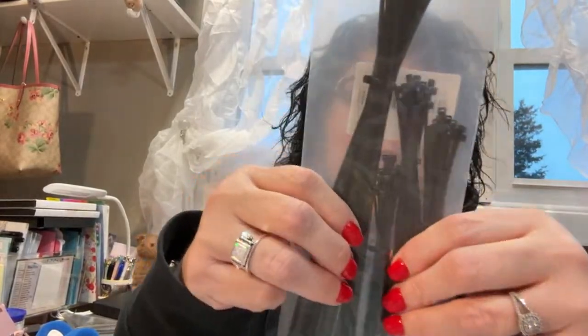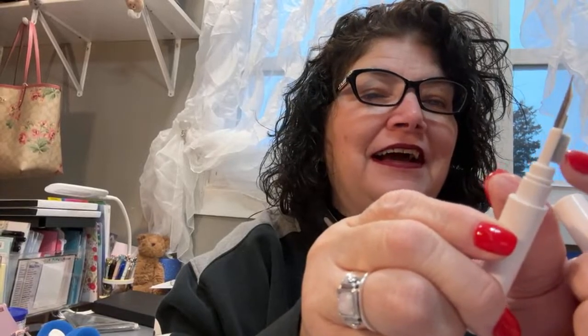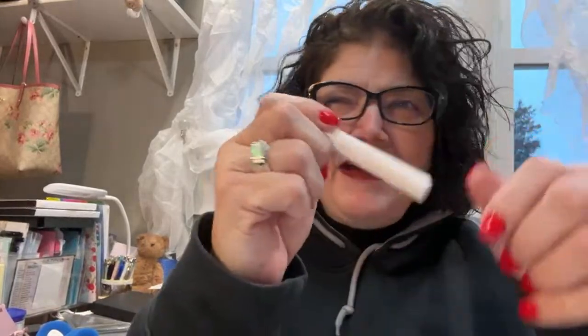I got some zip ties and it came with four different sizes — I find these useful, so I'll put those in my little hardware kit. This one is a multi-cleaning tool supposed to help clean earbuds, which I thought was kind of neat. It has a little brush on one end and a little nib on the other. You can clean earbuds or anything small — even your keyboard or little crevices. I don't know, that might be cool.